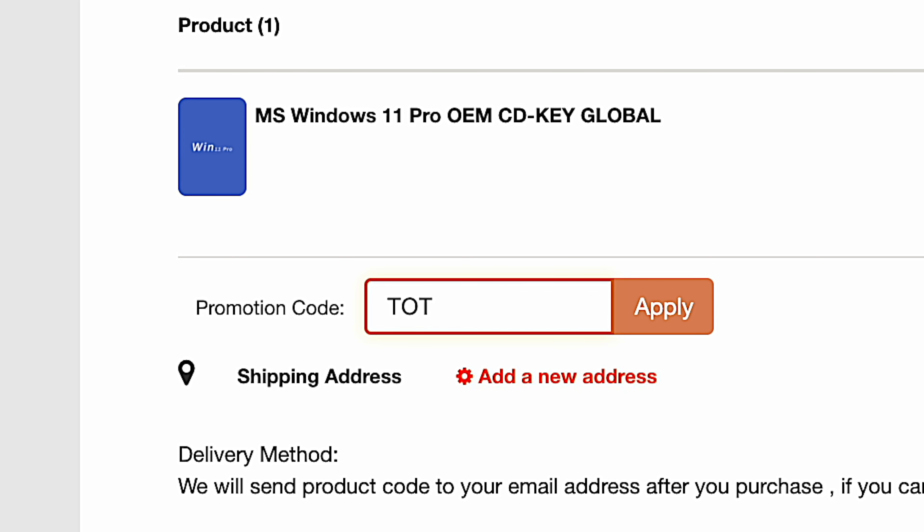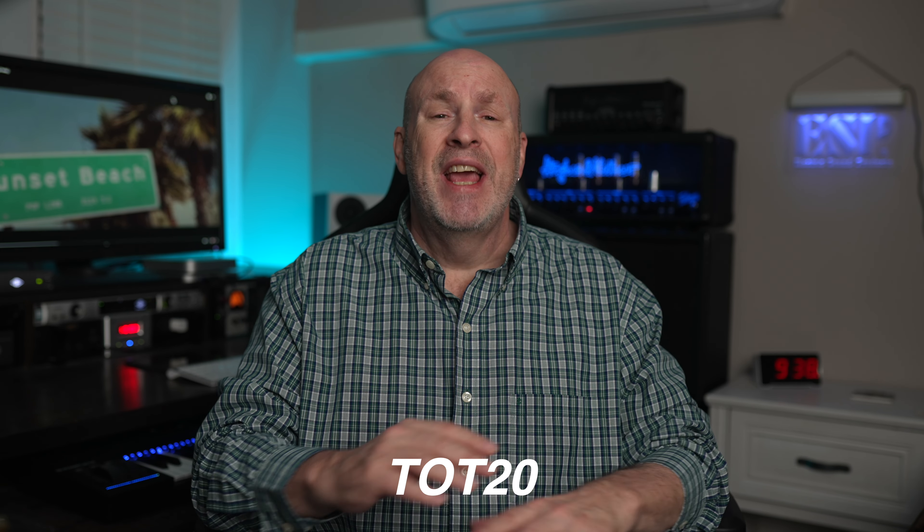You can get an even bigger deal by entering the code TOT20 — that's right, enter the code TOT20 and save yourself some additional cash on these already great prices on Windows keys. Remember, all Windows 10 keys can be upgraded to Windows 11 for absolutely free. So whether you're buying a Windows 10 key or a Windows 11 key, you can upgrade if you need it, or if you're building a new system and want Windows 11 right away, VIP your CD key has you covered.